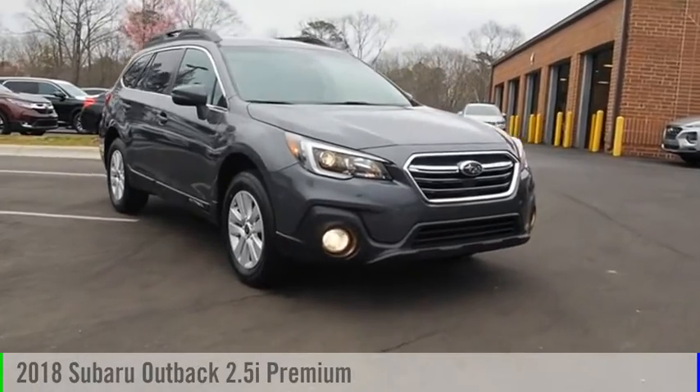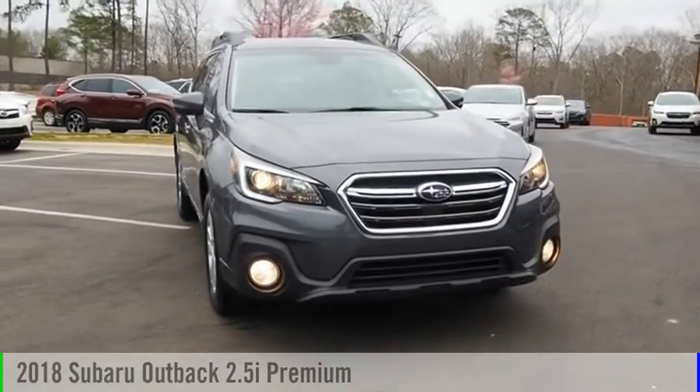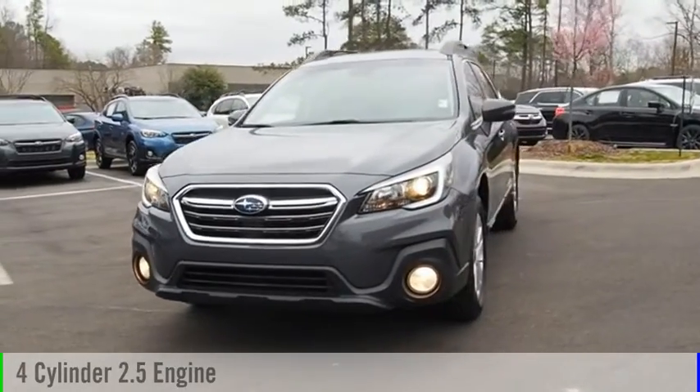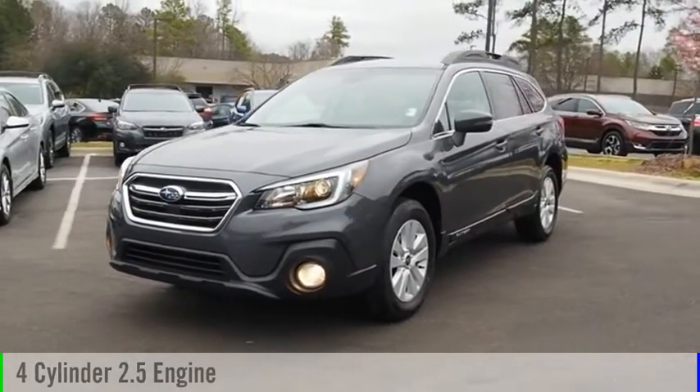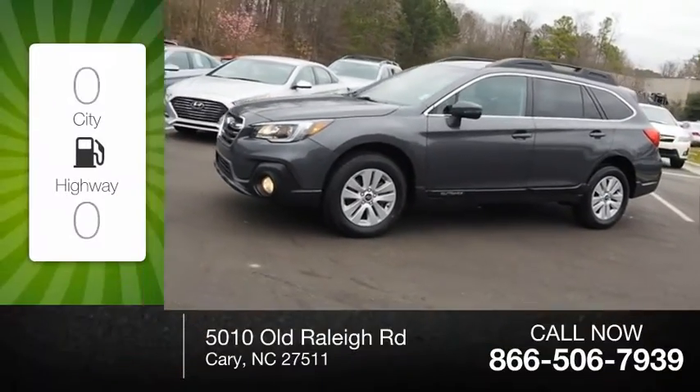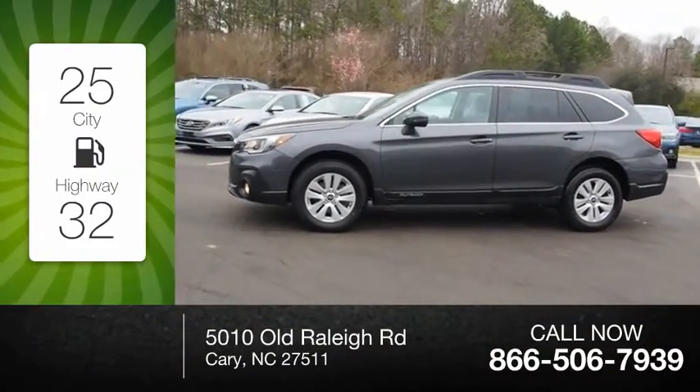Stop by and take a look at the 2018 Outback. This vehicle is powered by an all-wheel drive four-cylinder 2.5 liter engine and comes with a continuously variable transmission. Great fuel efficiency saves you money by requiring fewer trips to the gas station.